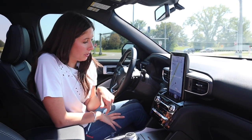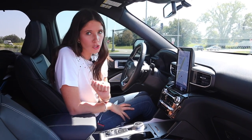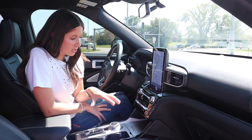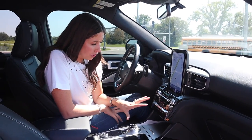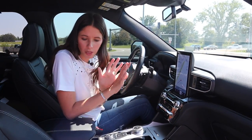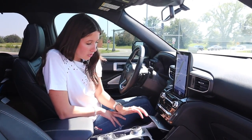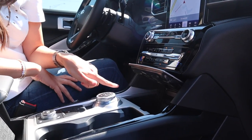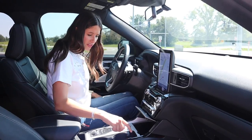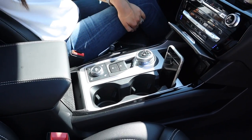Moving into some of these other buttons — piano gloss black, not my fave. Yes, it's darling, and yes, it is the worst culprit for showing fingerprints. But we've got great things like ventilated seats, heated steering wheel, heated seats in this trim level, all the climate control, parking sensors, backup camera, surround view camera, blind spot, automated cruise control — she is completely loaded with safety features. We've got a nice little cubby right here, a 12-volt, a USB, and a USB-C, plus a phone holder.